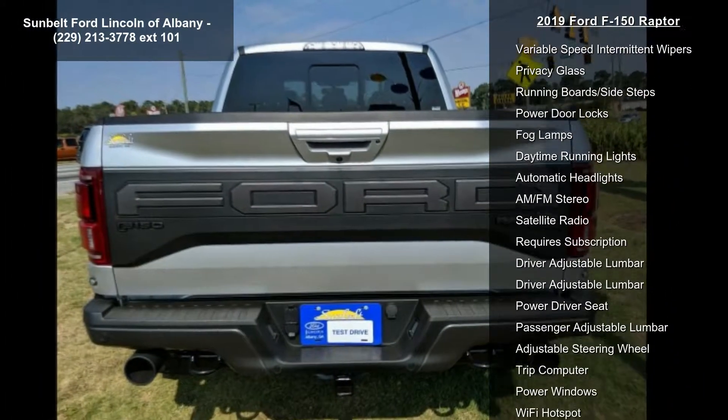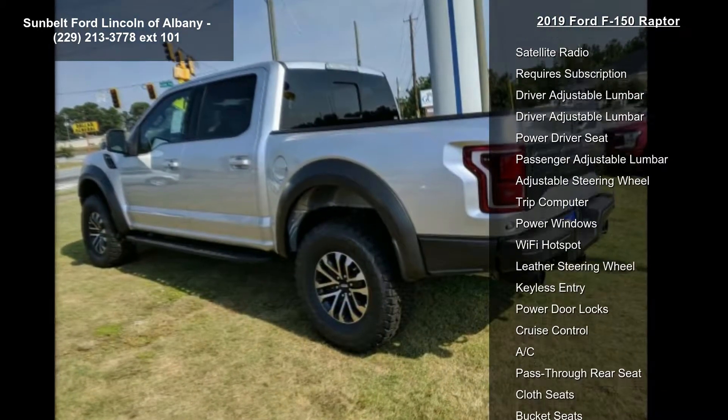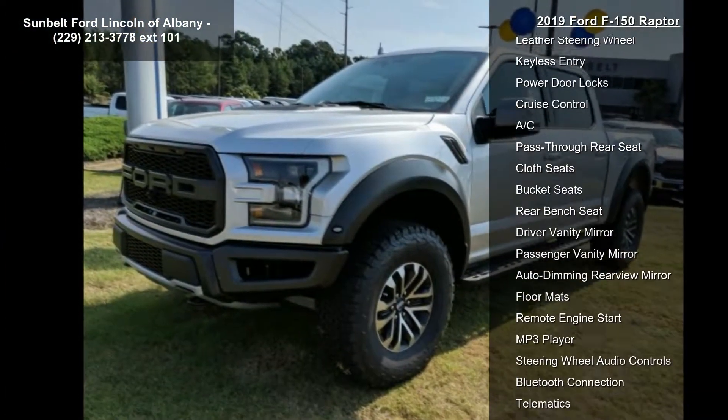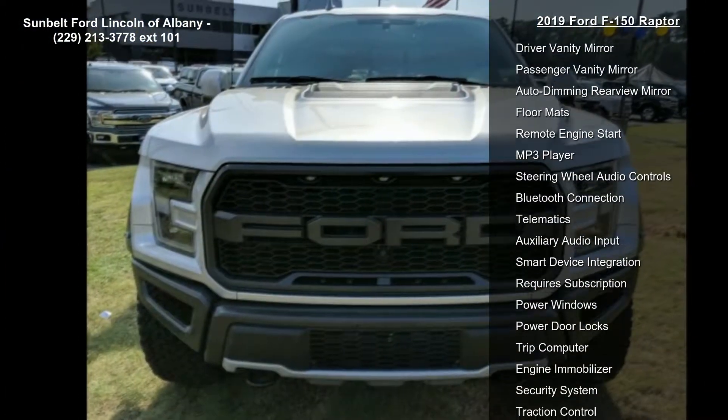Normal, Baja, crawl, sport, mud/sand with snow and tow/haul mode. Front license plate bracket included, standard in states requiring two license plates, optional to all others.